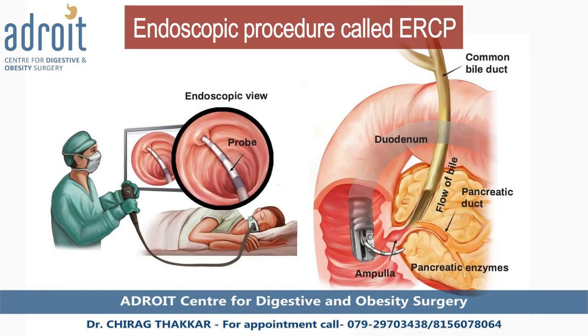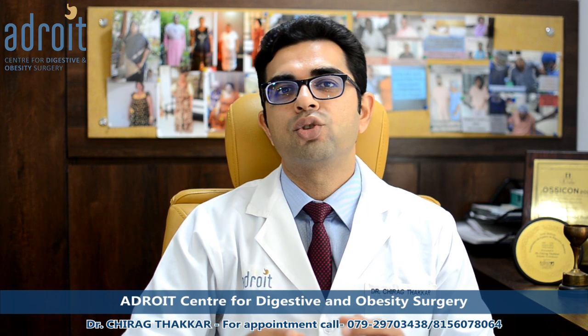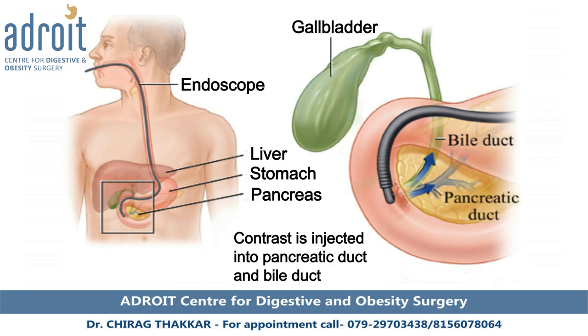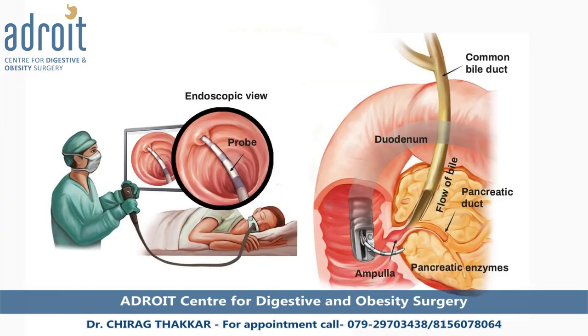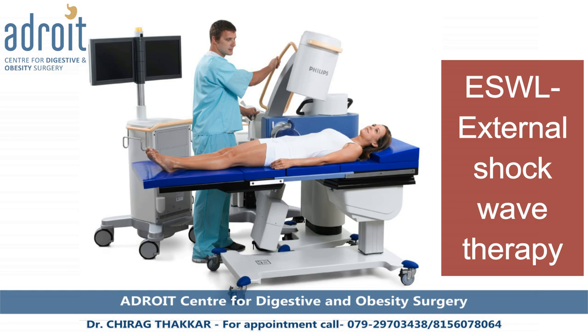This can be achieved by an endoscopic procedure called ERCP or by formal surgery. In ERCP, the endoscope is passed from the mouth and throat to the part of the intestine where the pancreatic duct opens. A guide wire is then passed through this opening into the pancreatic duct, and a dilator is passed over the guide wire to dilate any narrow or strictured part of the duct.